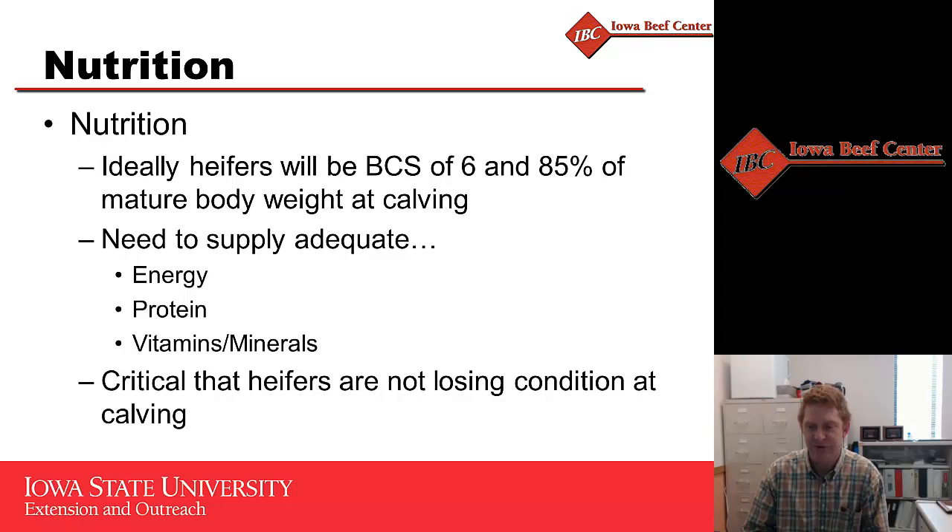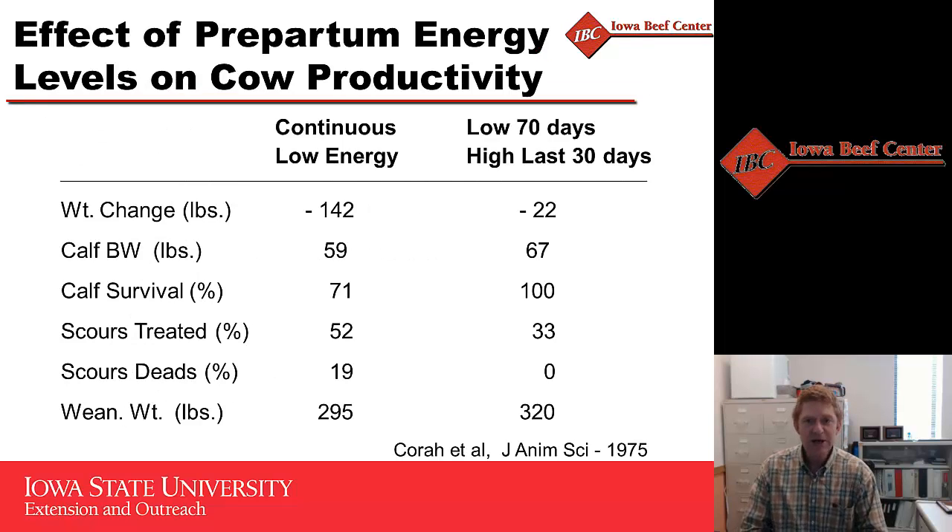Before we get to colostrum, we have to talk about the nutrition going into that heifer. Ideally, we'd like these heifers to calve at a body condition score of six, in order to supply the amount of nutrition that not only that heifer needs but that calf needs as it's growing. The calf puts on about 80% of its body weight in those last three months of gestation, so it's critical we get good nutrition to that heifer. We don't want her losing condition at calving - we need to maintain her at that six, or have her on an increasing plane of nutrition as she calves.